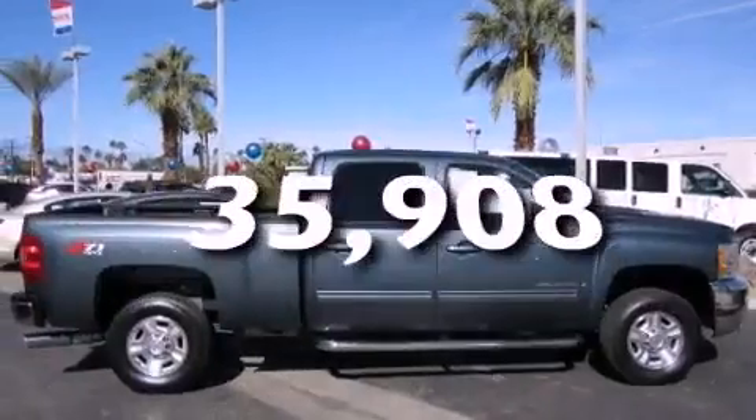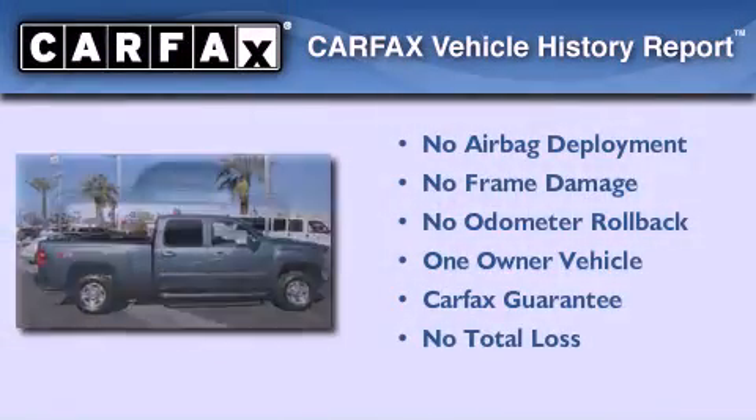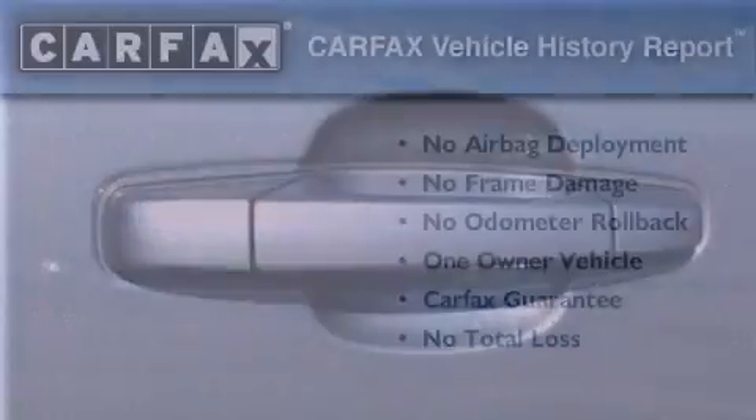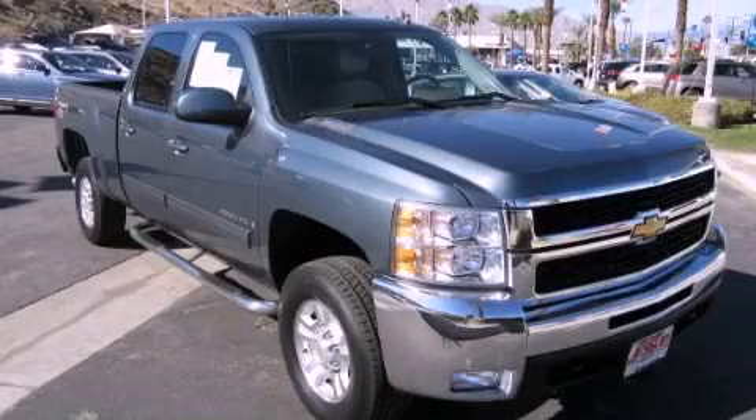This vehicle has fewer than 36,000 miles on the odometer. This Chevrolet has had only one owner, and it qualifies for the Carfax buyback guarantee. Please call today to reserve this vehicle for a test drive.